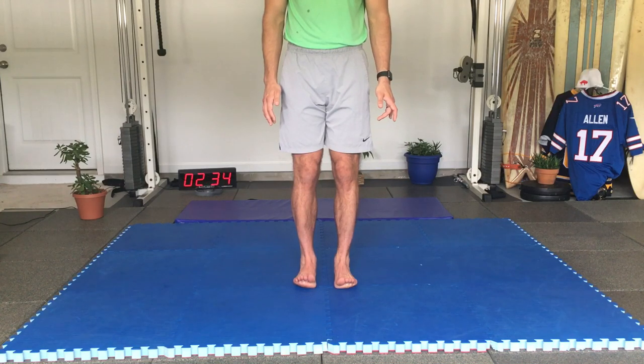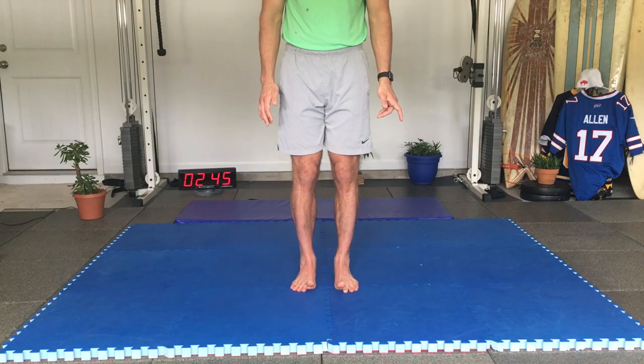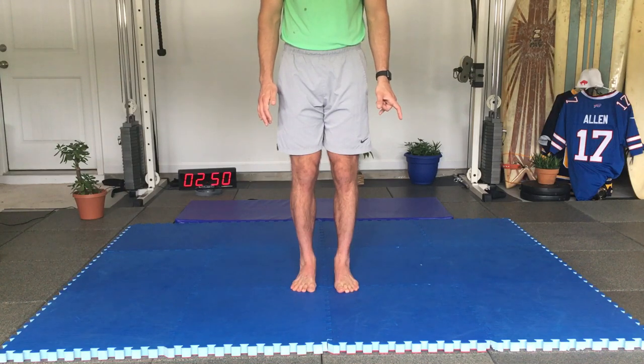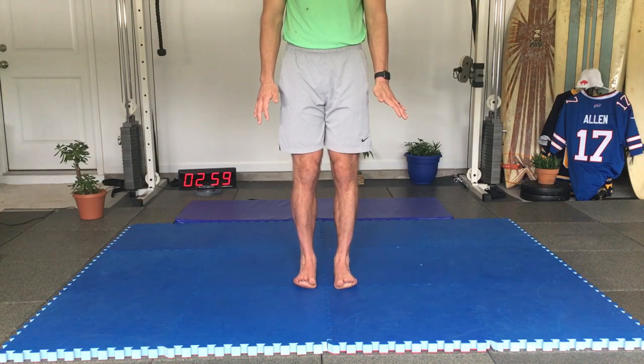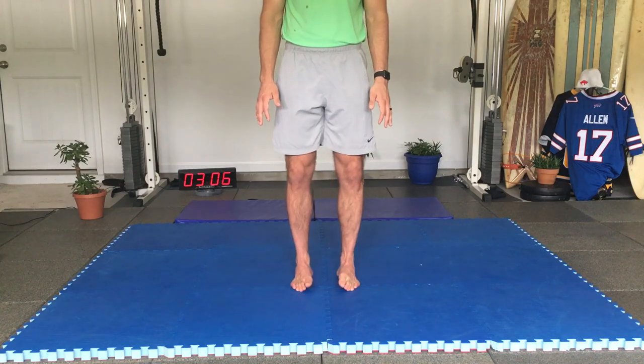Keep all ten toes up, then go pinky to big toe like playing a piano — bringing each toe down sequentially. Do that two to three times. Then with all ten toes up, just the big toe touches the ground and back up. Repeat the big toe touch three times, then relax.